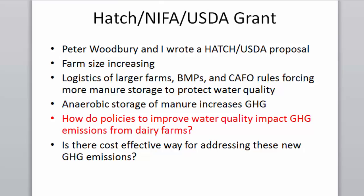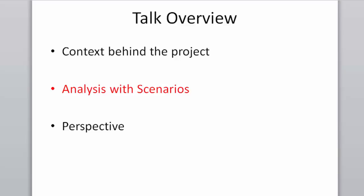Peter Woodbury and I wrote a Hatch USDA proposal. We recognized farm size was increasing, the logistics of larger farms and best management practices, and that CAFO rules are forcing more manure storage to protect water quality. We know that anaerobic storage increases methane production from manure. So: how do policies that improve water quality impact greenhouse gas emissions from dairy farms, and is there a cost-effective way to address these new greenhouse gas emissions?